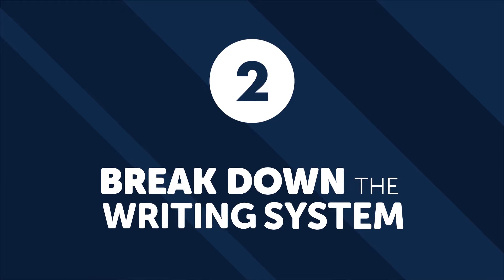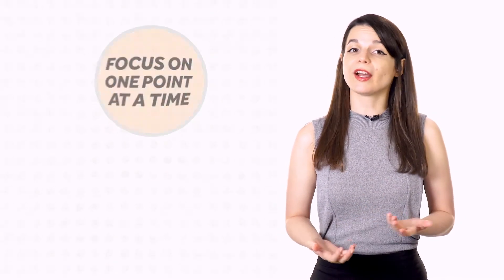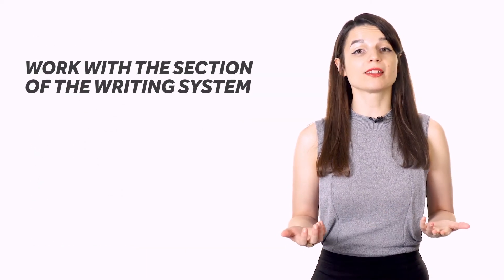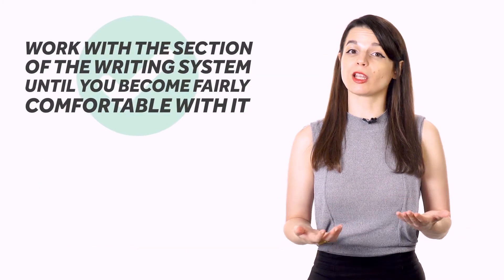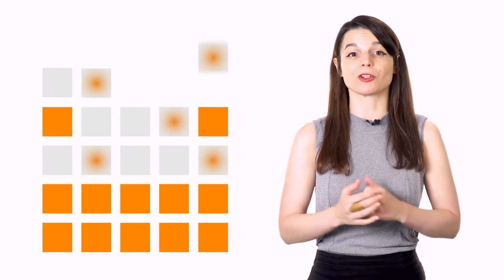Break down the writing system. Every language has its own unique set of rules and challenges when it comes to writing. Your best bet is to focus on one point at a time. Trying to learn the entire system at once can be overwhelming. Work with a section of the writing system until you become fairly comfortable with it. The point of going slowly and doing one piece at a time is to ensure that you have a firm foundation. If you rush through this stage, you might miss essential details, and this may negatively affect your learning in the future.